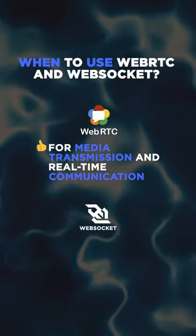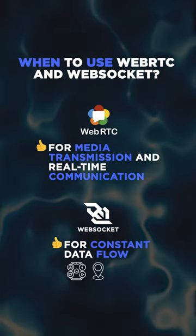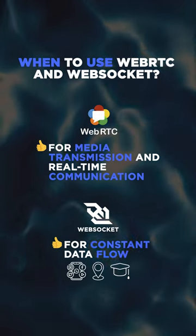On the other hand, WebSocket shines in scenarios involving constant data flow, like social feeds, location-based apps, and online education platforms.